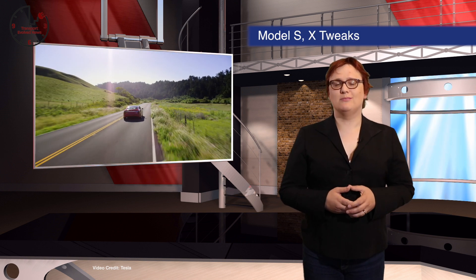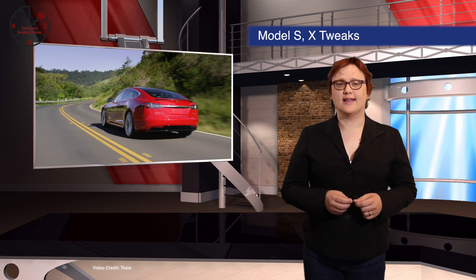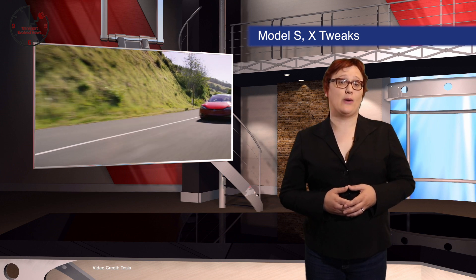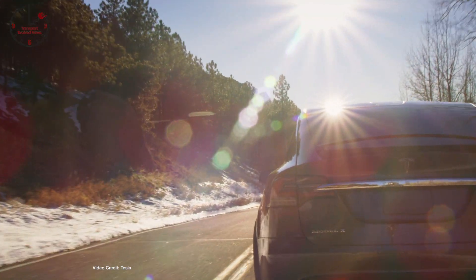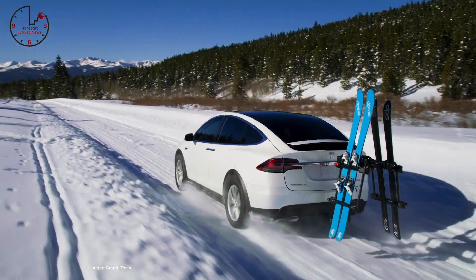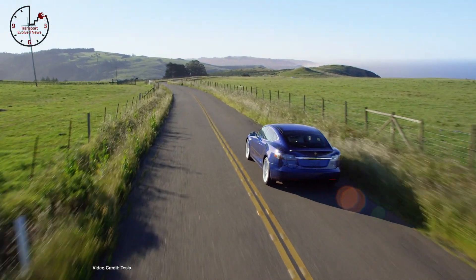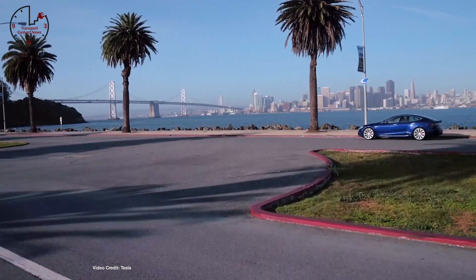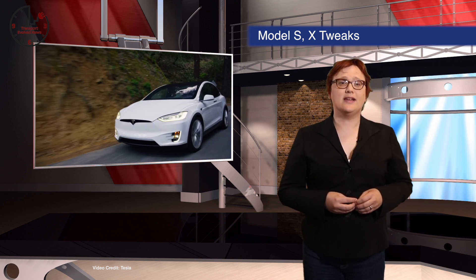With all the attention focused on Model 3 this week, you may have missed the news that Tesla has made some quiet changes to the Model S and Model X, including removing the Model S 75 and making only dual-motor Model S cars from now on, replacing the 75 kWh battery pack with a software-locked 85 kWh pack on entry-level cars, and adding premium lighting and air suspension as standard on all Model S and Model X. Gone too are leather seats, replaced by a vegan-friendly premium synthetic leather — a switch that should earn Tesla some extra brownie points from vegan and vegetarian customers.